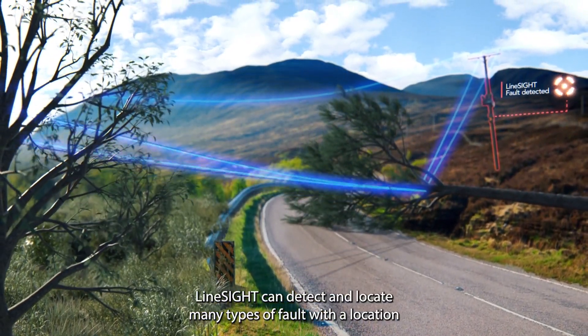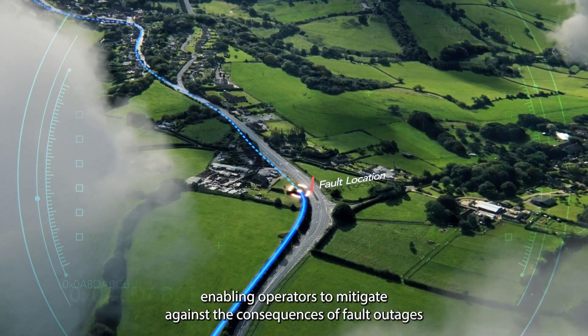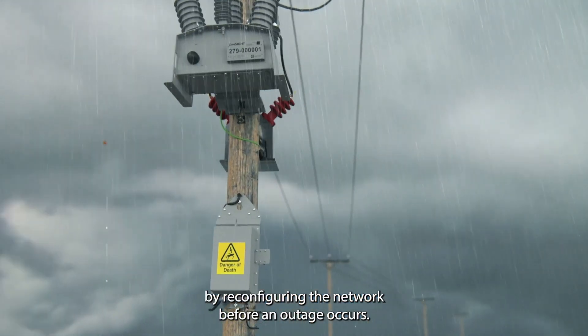LineSight can detect and locate many types of fault with a location accuracy of 300 metres, hours and days before protection is tripped, enabling operators to mitigate against the consequences of fault outages by reconfiguring the network before an outage occurs.